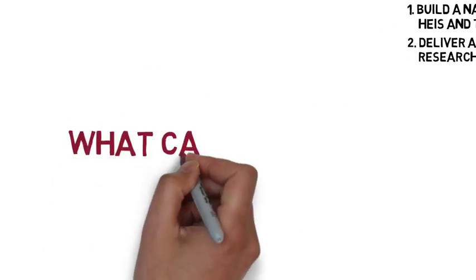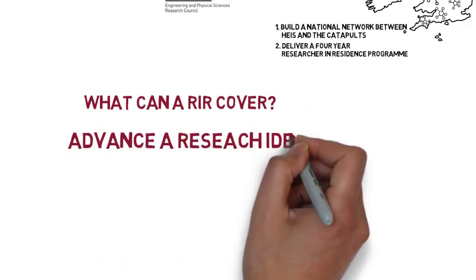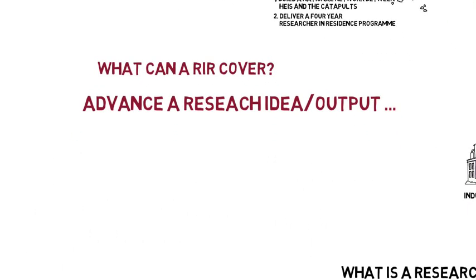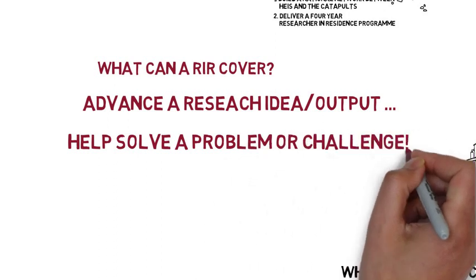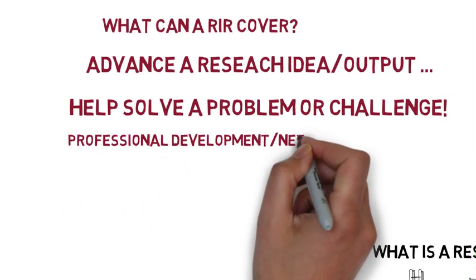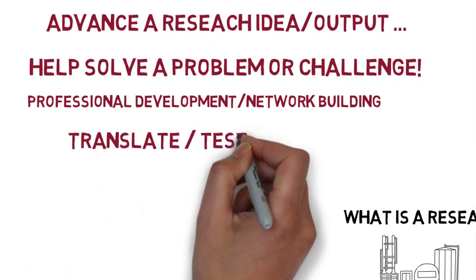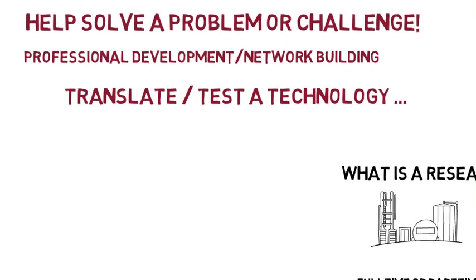And what can a Research in Residence cover? A Residence can cover advancing the research idea or output. It can help solve a problem or challenge identified by industry or the catapult. It could be about professional development, understanding a sector or industry, and building your network. Or it could be about translation or testing of a new technology or venture.